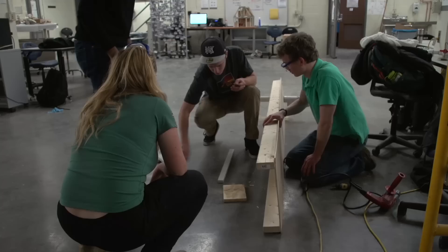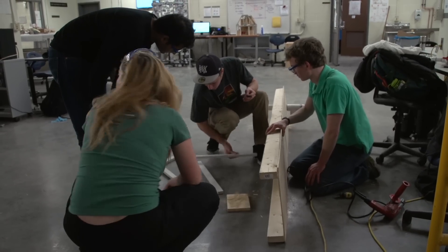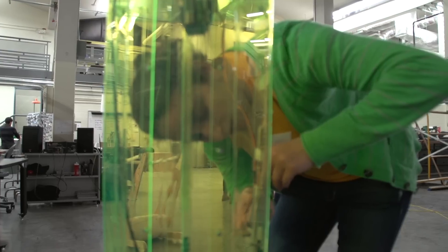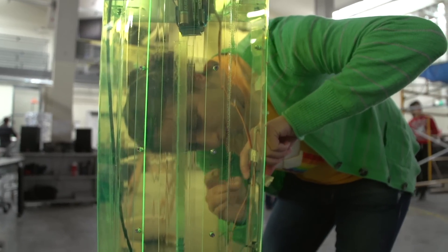Brown Design Workshop is a space where students can design and make things. But it's more than a space. It's a community. It's a culture of design.